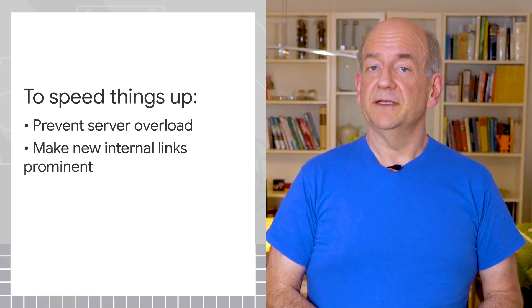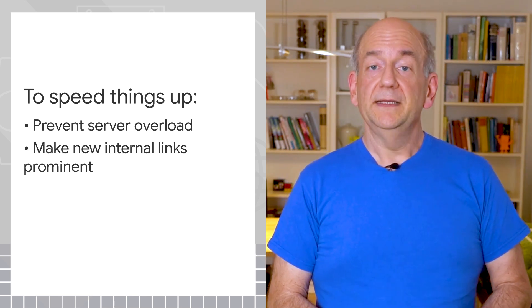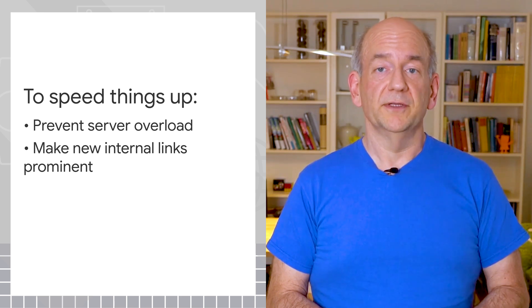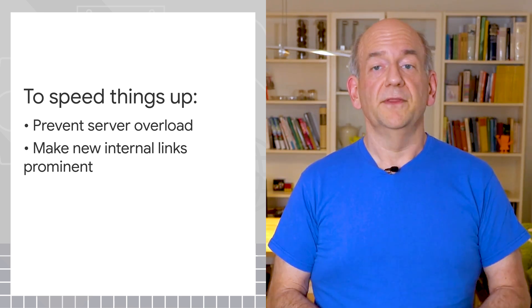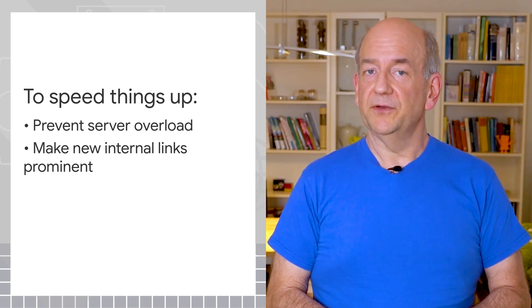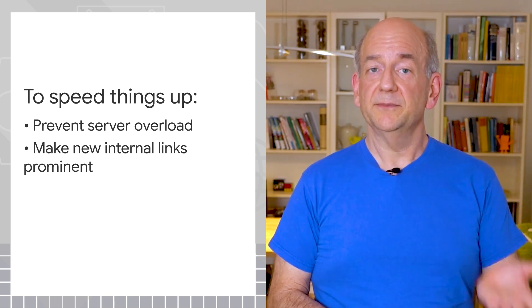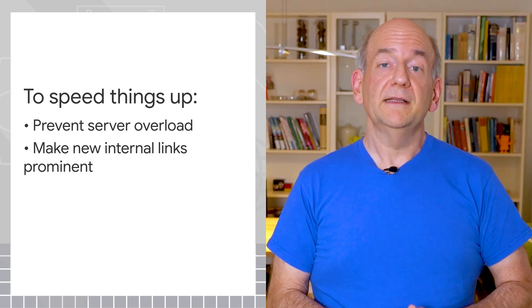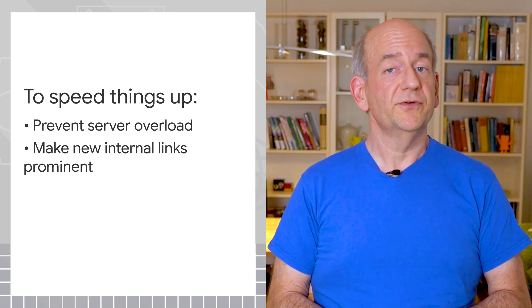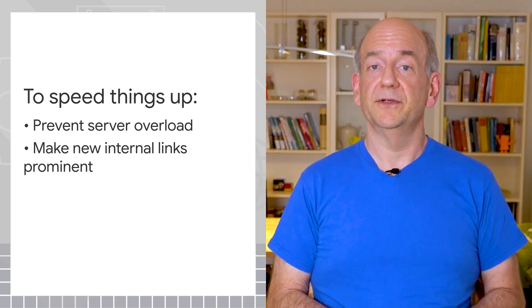Link to your new pages prominently within your website. The easier our systems can recognize that you think this is an important page, the easier it is for them to prioritize crawling and indexing of it. For example, if your website is for e-commerce, it helps our systems to find links to your new products on your homepage so that we don't have to crawl through several layers of categories to find them.